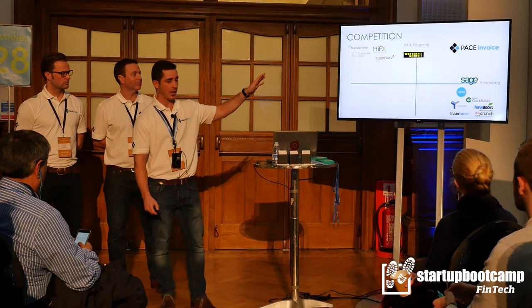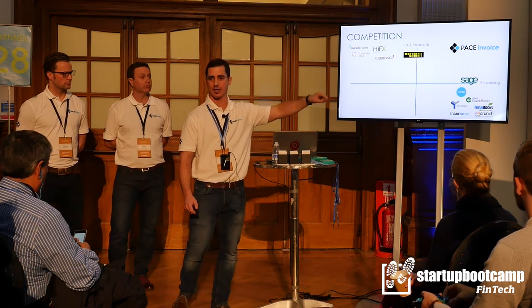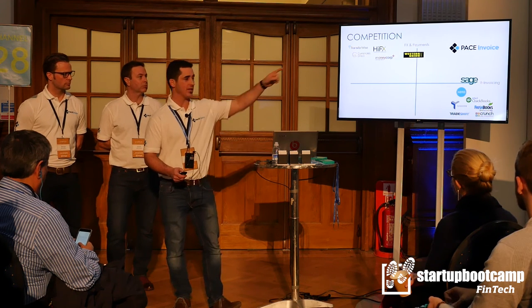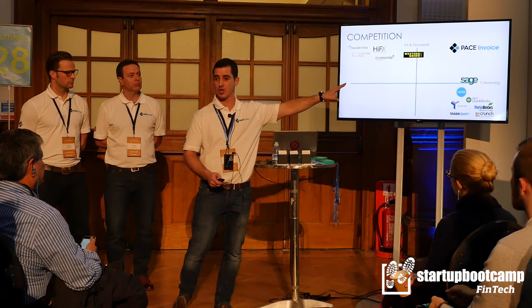There are competitors in the market, but they either focus on FX and payments outbound, or they do collections via cloud accounting or rudimentary invoicing tools. Pace Invoice does both seamlessly. And by the way, I mentioned these as competitors — many of them are channel partners as well.